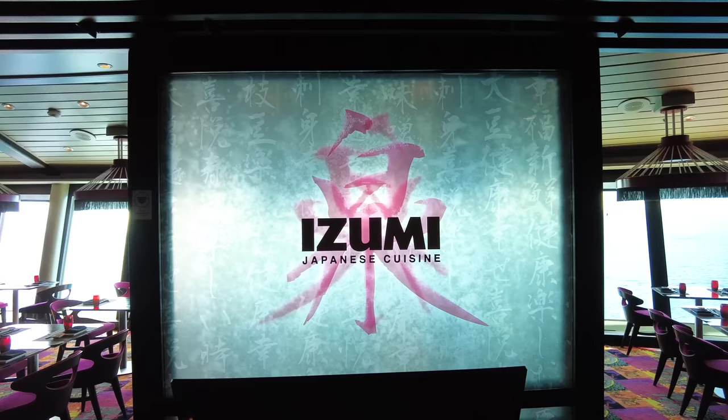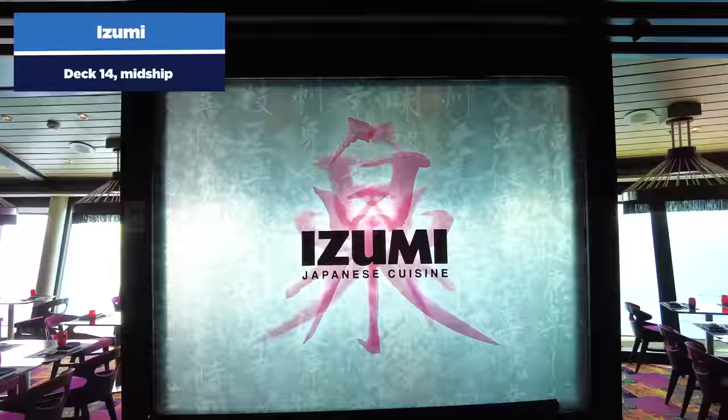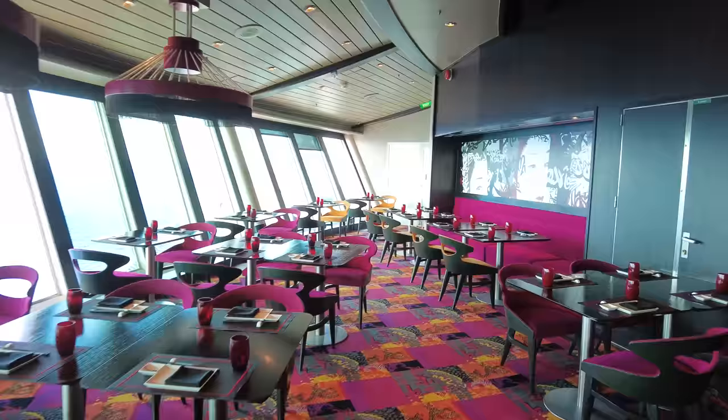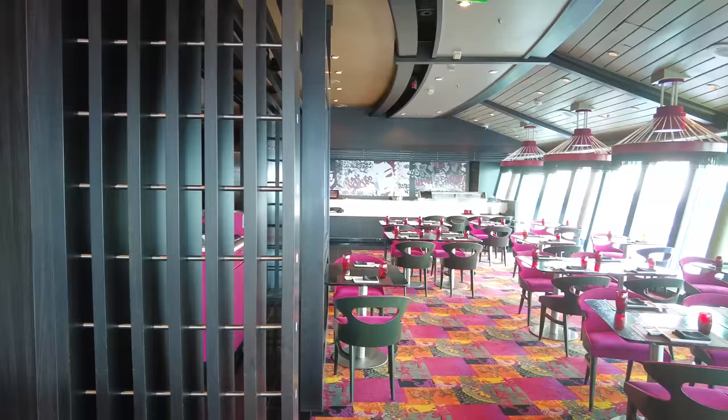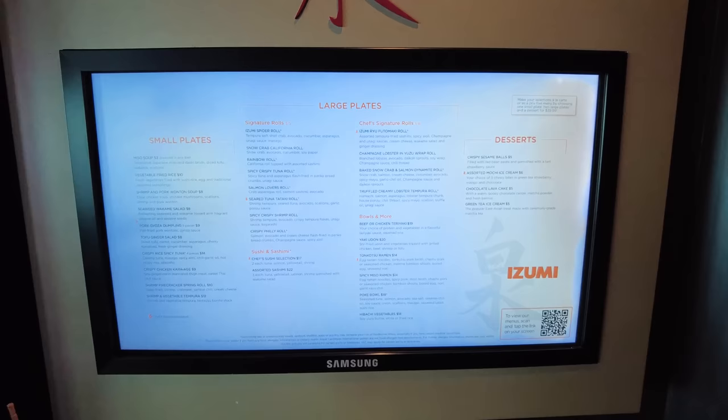Izumi is a specialty restaurant on Deck 14 near the Suite Lounge and Viking Crown Lounge. It's the Japanese restaurant where you primarily go for sushi, priced à la carte — you pay for each item individually. Unlike Chops, there's also a fixed price menu option, but I recommend ordering à la carte to get more food for your money.